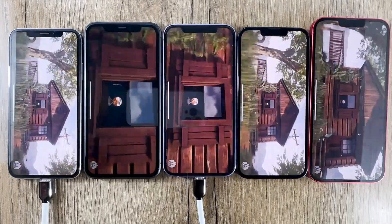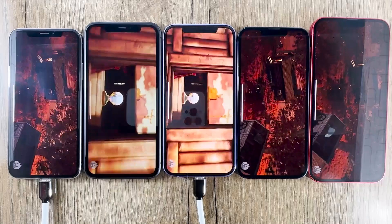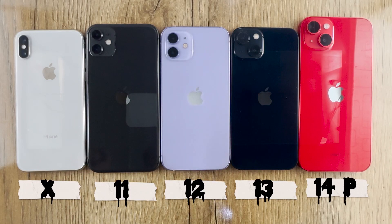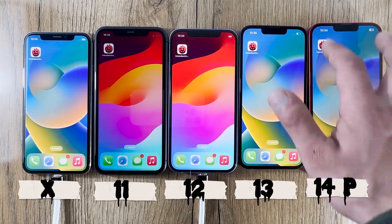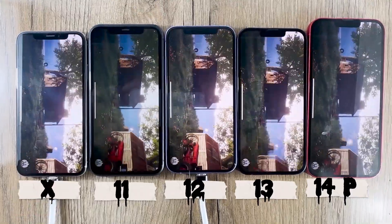Hey everyone, welcome back to PhoneStop. Today we've got an exciting video for you as we'll be putting some of the most powerful iPhones through their paces with the Antutu benchmark test. We've got the iPhone 10, 11, 12, 13, and the latest edition, the iPhone 14 Plus. It's going to be a showdown of performance, so stick around to see how these iPhones stack up against each other. Let's dive right in.